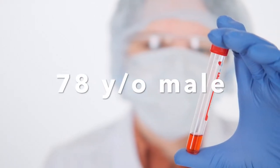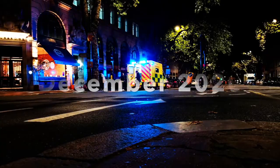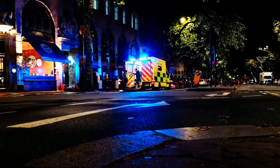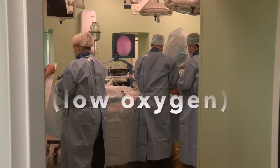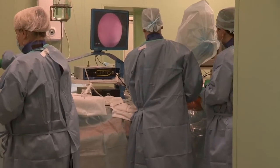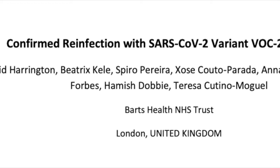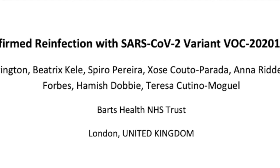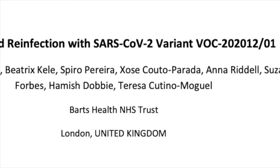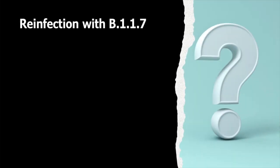A 78-year-old man recovered from COVID-19 in April, but in December he was rushed to the emergency room so short of breath he was unable to speak, experiencing severe hypoxia or low oxygen. An investigation found that this man was reinfected with the B.1.1.7 variant of SARS-CoV-2, sometimes called the UK variant. This is the first confirmed reinfection with the new variant.